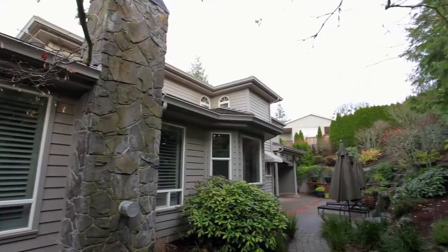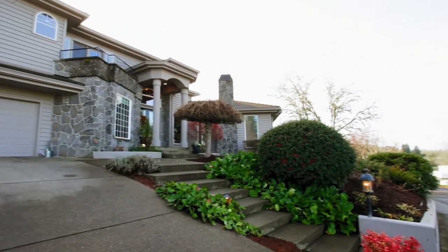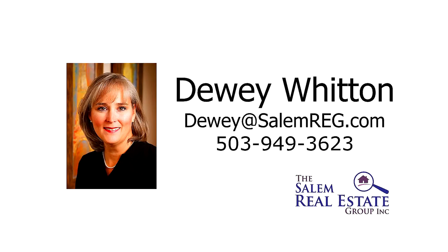An exquisite home in a sought-after neighborhood — it's all here waiting for you to call home. To schedule your own personal tour, please contact Dewey Witton with the Salem Real Estate Group at 503-949-3623.